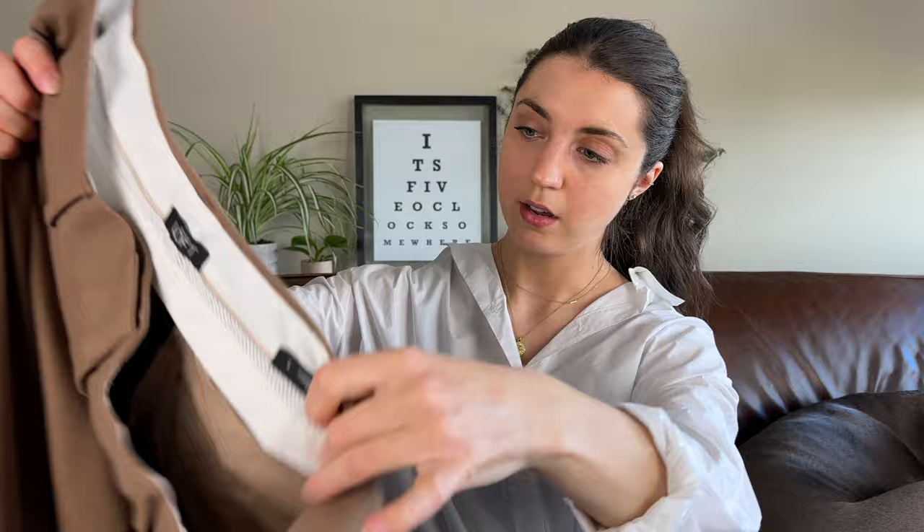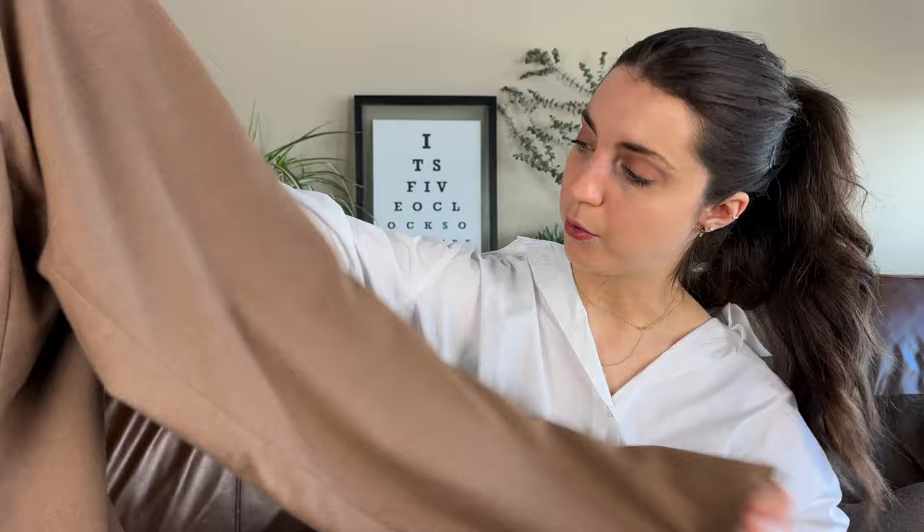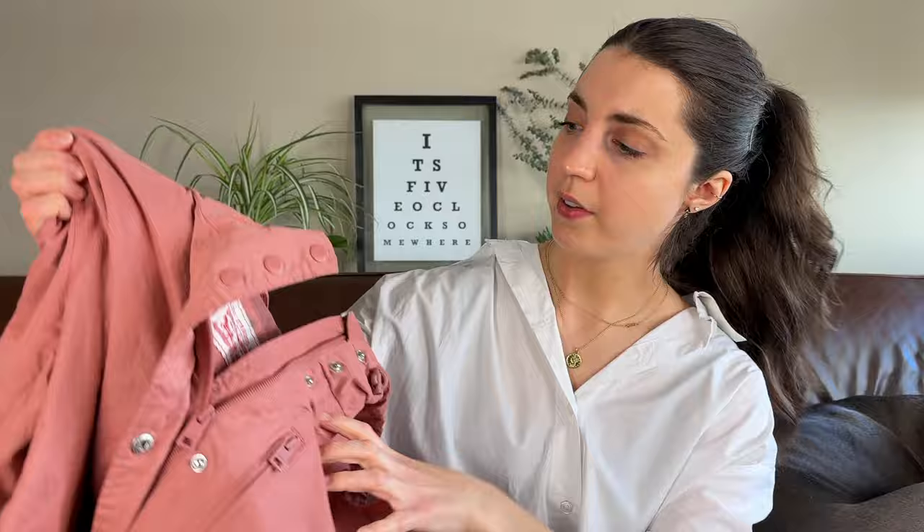Next up is this pair of Loft pants — the Marissa trouser in a camel or chestnut brown color, size 6. This was a style-based pickup. A lot of these items are style-based pickups because I wasn't finding a ton of spectacular brands, but if I find good items that are a good style, even if the brand isn't major, it's still worth grabbing. These have a nice straight leg with a little bit of pleating and crisp lines even after being washed. I'm expecting probably around $25 to $30 for these.